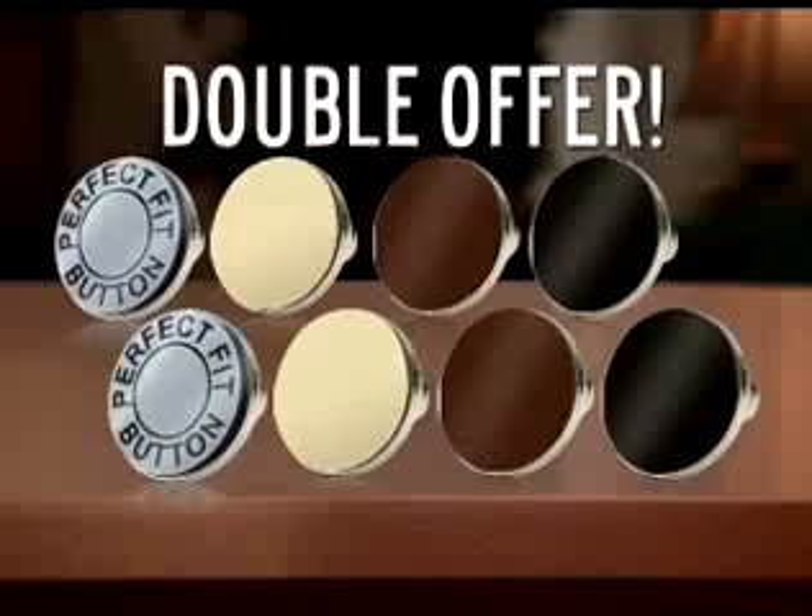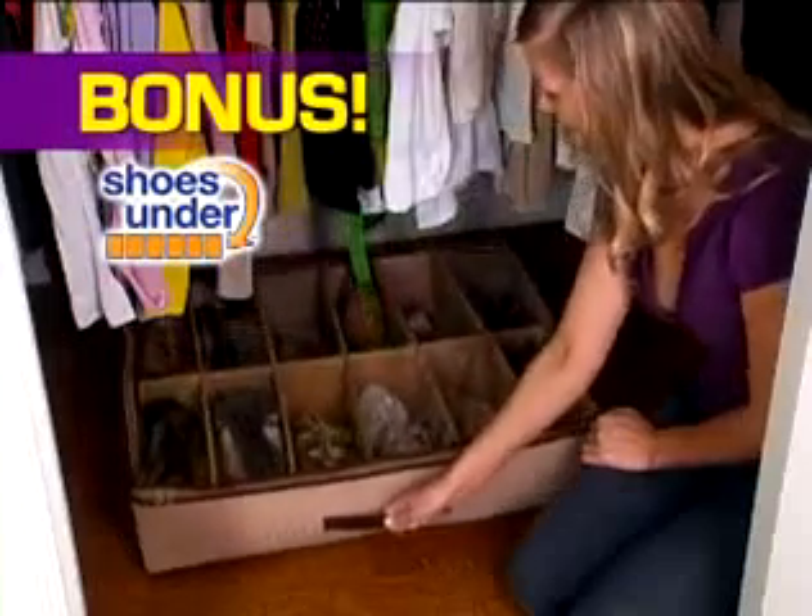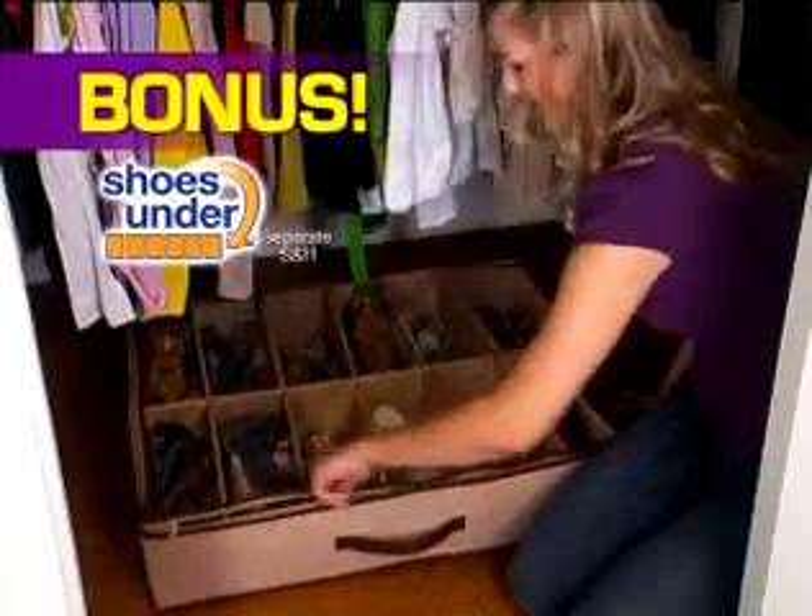Order right now. As a bonus, we'll double the offer. But wait, because it gets even better — you'll also get the amazing Shoes Under. Just pay separate shipping and handling.